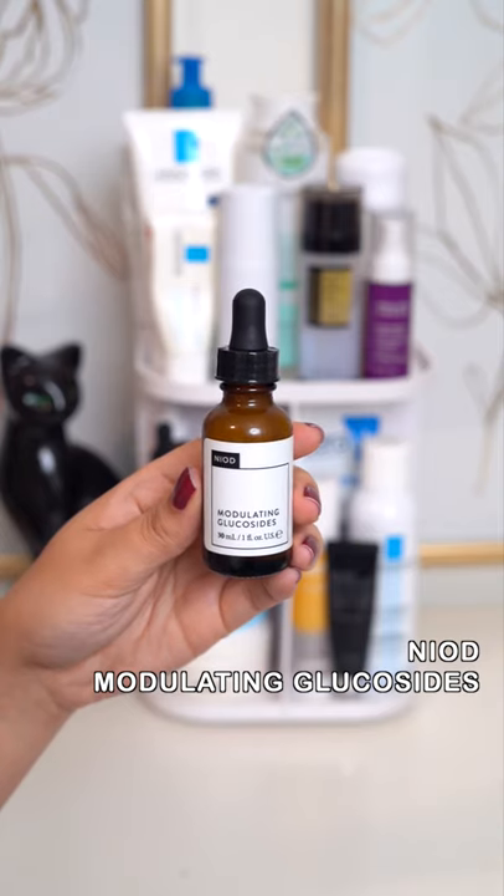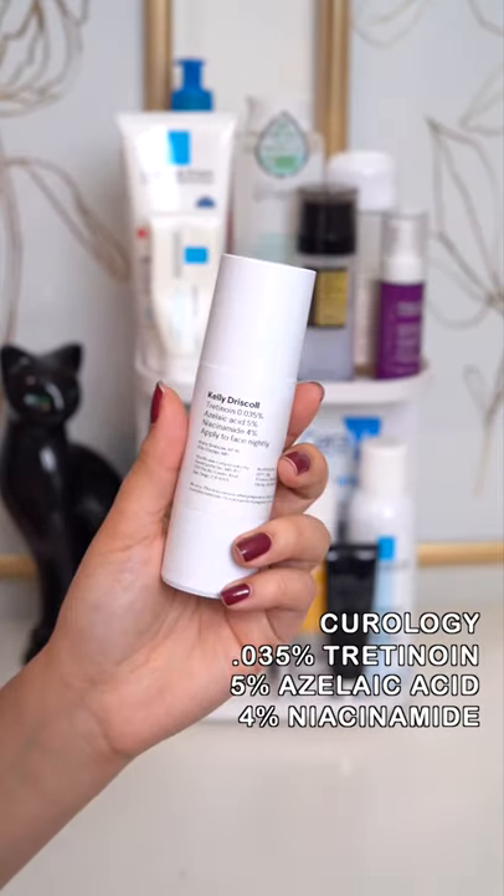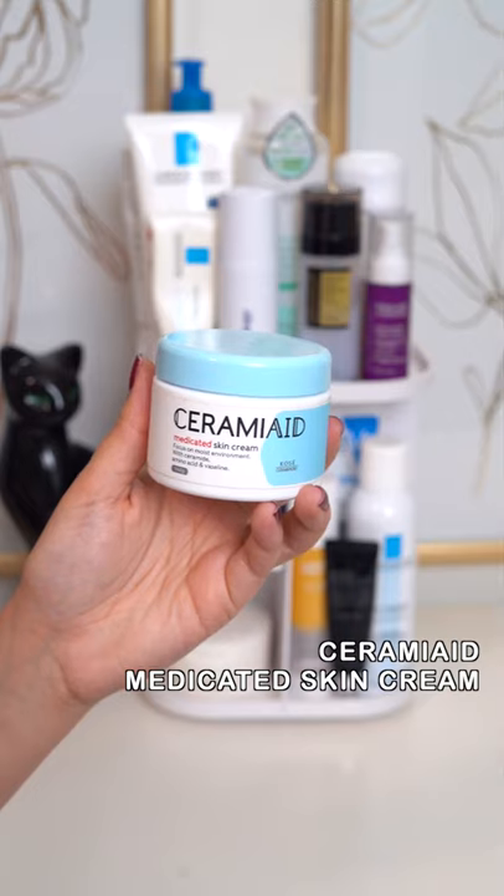This serum keeps sensitive skin strong. Can't be without my tretinoin prescription. A lighter alternative to Vaseline.